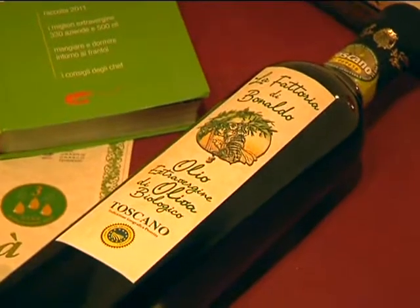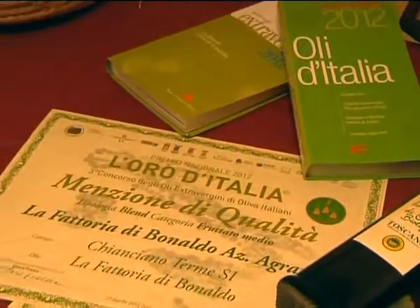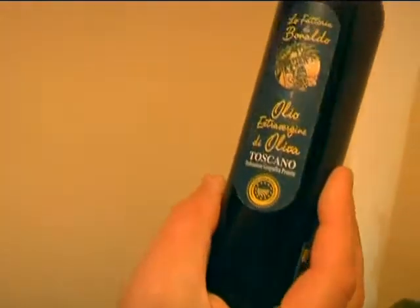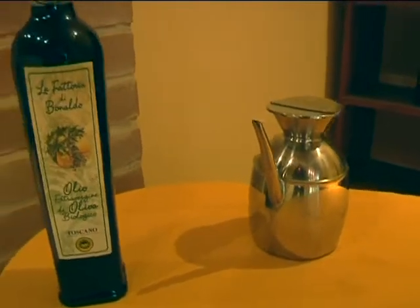Allora Filippo, hai assaggiato il tuo olio. Che giudizio gli dai per quest'annata? È un buon olio con un bel retrogusto amaro e leggermente piccante. Si sente proprio anche un po' il cardo dietro. Sono molto soddisfatto. Il livello di fruttato, che anche lo scorso anno ti ha portato dei prestigiosi riconoscimenti, a che livello è? È un fruttato medio intenso che esalta il prodotto, magari su una zuppa o su una bistecca.